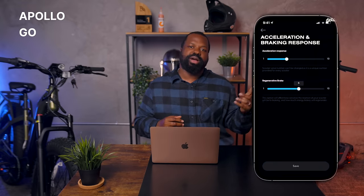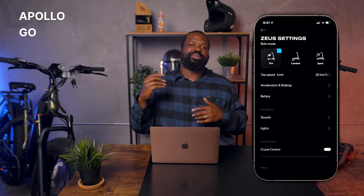It also has a great app. Through the Apollo app, you can adjust your routes, adjust your scooter settings, and monitor your scooter's health, including battery status and temperature.